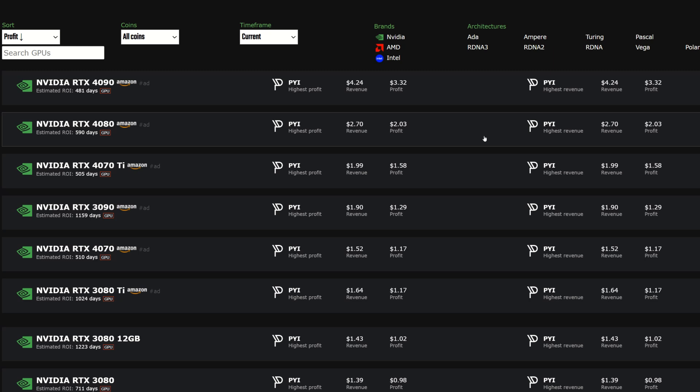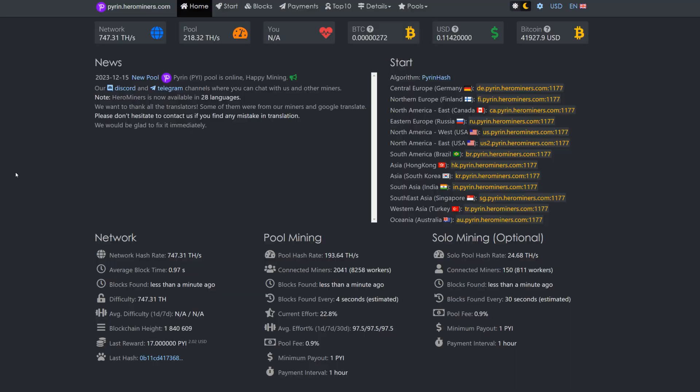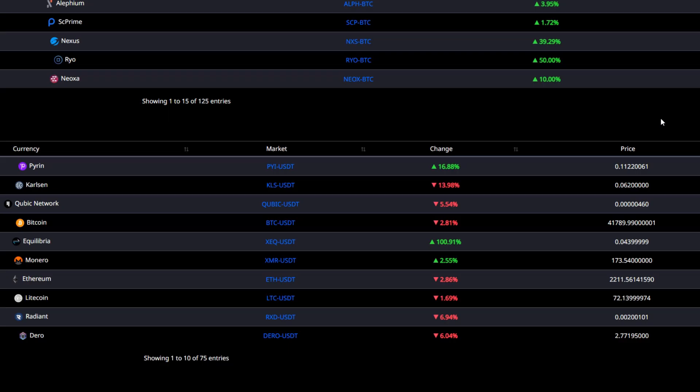Regardless, it is the most profitable coin to still have your GPUs pointed to. Today's video is brought to you by Hero Miners — they just opened up a Pyrin pool, so now we don't have to use those other pools which were having a lot of disconnect issues. Everything should be fixed now; we have a nice legit pool to mine Pyrin to.